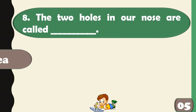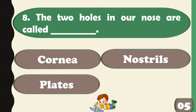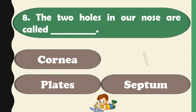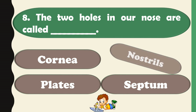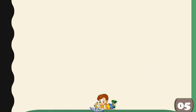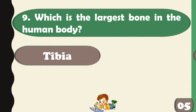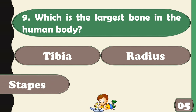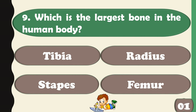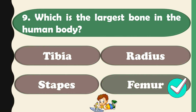The two holes in our nose are called nostrils. Which is the largest bone in the human body? Femur is the largest bone in the human body.